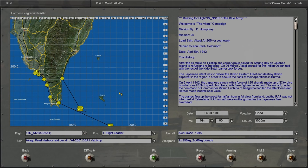Let's take a look at the history behind the Indian Ocean raid of Colombo, just south of India on the island of Sri Lanka. After the airstrike on Silatjap, the carrier group sailed for Staring Bay on Celebes island to refuel and recuperate. On March 26, Akagi set sail for the Indian Ocean raid with the rest of the Kido Butai. The Japanese intent was to defeat the British Eastern Fleet and destroy British airpower in the region in order to secure the flank of their operations in Burma.